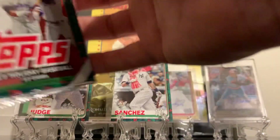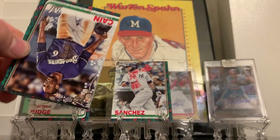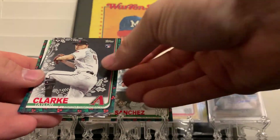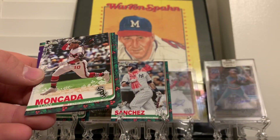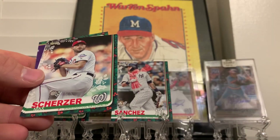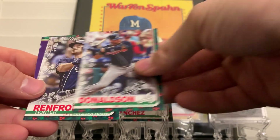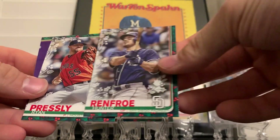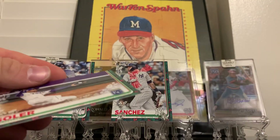Alright, Lorenzo Cain, got a Taylor Clarke rookie card, Jeff McNeil rookie card, Yoan Moncada, Scott Kingery, Max Scherzer, JD, Hunter Renfroe - I think he just got traded if I'm not mistaken - Ryan Pressly and Jorge Soler. We got four packs left.